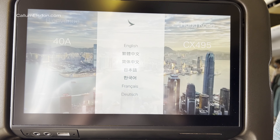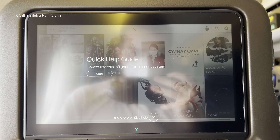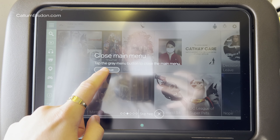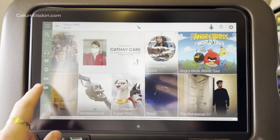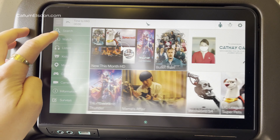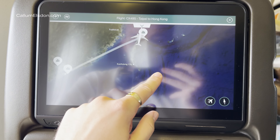On to the in-flight entertainment, where there's a 9-inch touch screen. This is actually better than the older non-refurbished screens in premium economy. Since this flight, Cathay have updated some of their aircraft to a newer software design. In my view, that was completely unnecessary, as this system design is really nice already — smooth, responsive, with an exceptional selection of Western and Asian content. The map too is extremely easy to use.